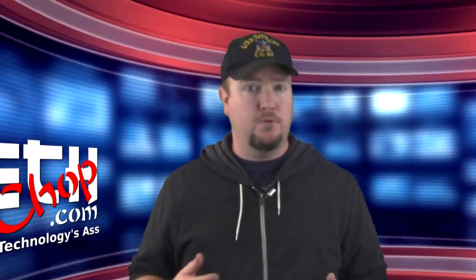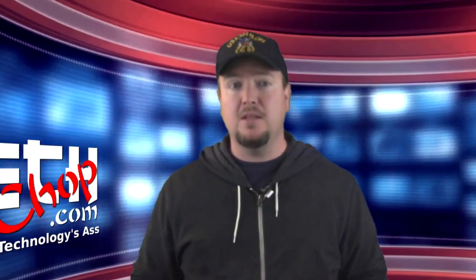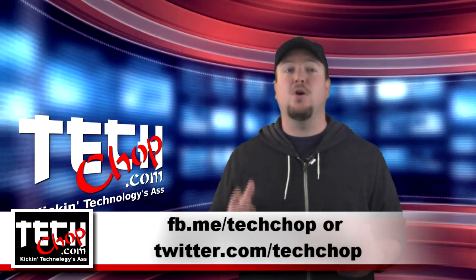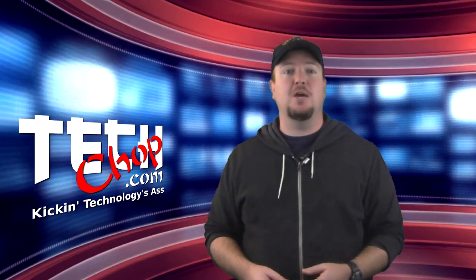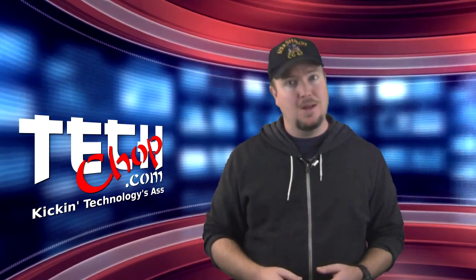That's all I have for this episode. Are there some freeware tools that you use all the time that I forgot to mention and think should have been on the list? Let me know what programs you like in the comments below, or hit me up on Facebook or Twitter. I hope you all have a wonderful Christmas, Happy Hanukkah, Happy Kwanzaa, or Happy Festivus. Be sure to like, fave, subscribe, and we'll see you Monday, January 14th right here on Tech Shop.